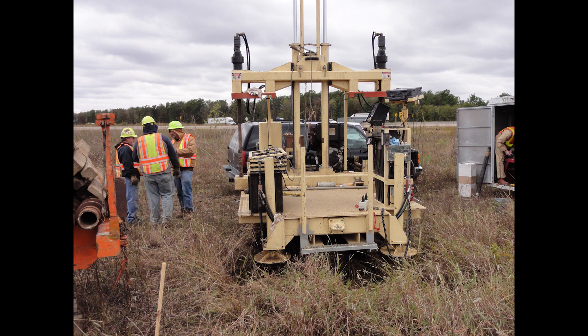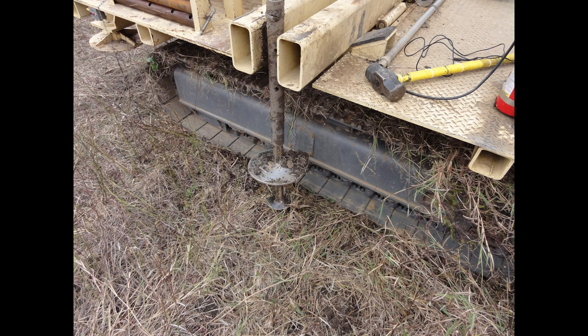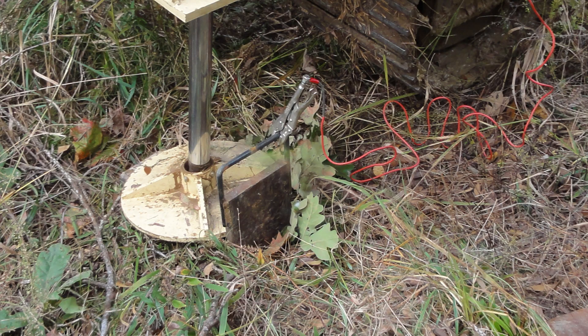The MoDOT CPT method consisted of utilizing the track-mounted CPT rig to push a 10 square centimeter, 60-degree cone into the alluvial, deltaic, or weathered soil deposits encountered at the Turrell, Monticello, and Siloam Spring sites respectively. To achieve the 10-ton capacity, helical reaction anchors attached to the CPT rig were screwed into the soil. The hydraulic leveling plates were then lowered to the ground surface, and the strike plates used for shear wave propagation were placed underneath these leveling plates. The downward force on the strike plates ensured coupling between the soil and the plate for proper shear wave propagation.